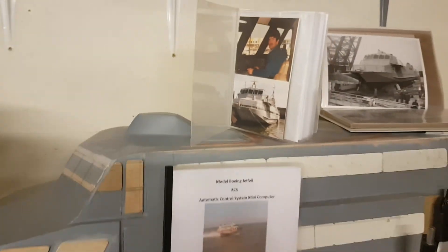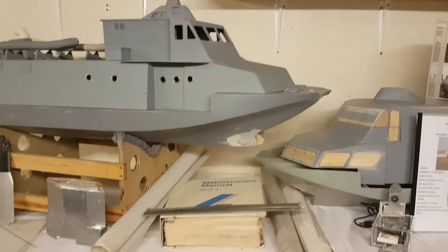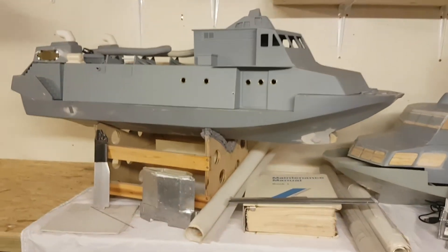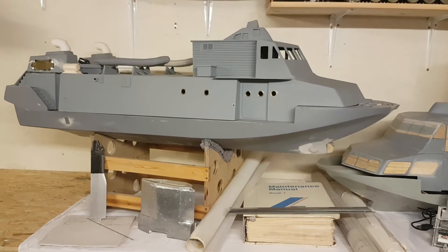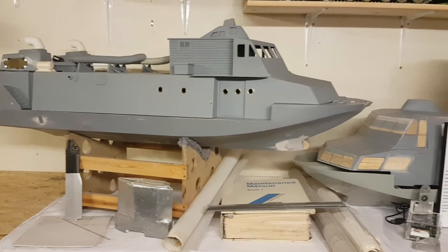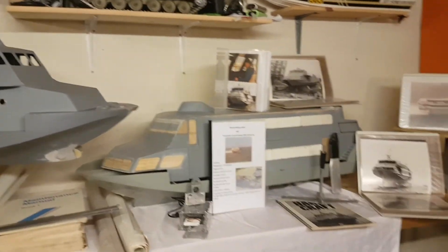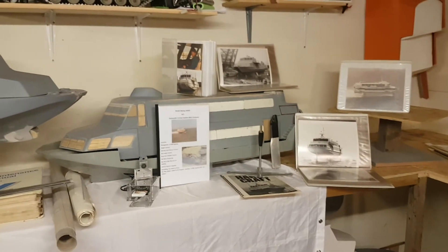I don't only just have these models — I've traveled extensively on the jet foils, in particular here in Europe, the Irish Sea, the English Channel, and of course down and off the coast of Africa.